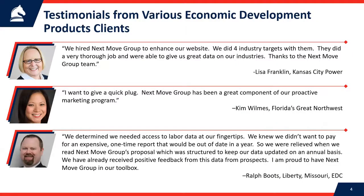Here are some testimonials from several of our economic development products clients. The first is Lisa Franklin with Kansas City Power, which just merged with Westar in the Wichita and Kansas area to form a new company called Evergy. Lisa and Kansas City Power hired us to build four target industry pages for their new website, and she thanked us and said we did a very thorough job. Next is Kim Wilmys, who runs Florida's Great Northwest — a regional economic development organization covering the Pensacola and Destin panhandle area — who said we've been a great component of her proactive marketing.